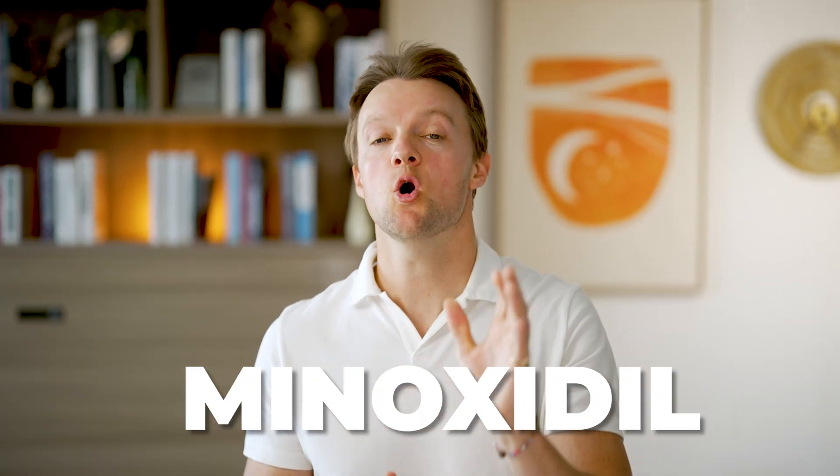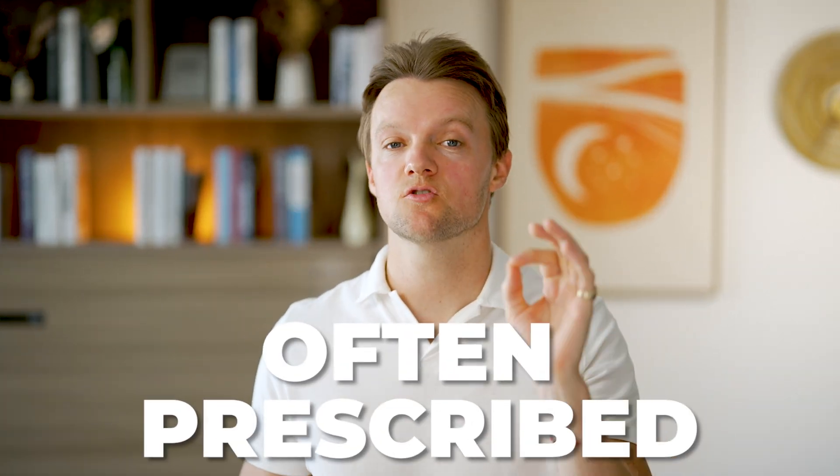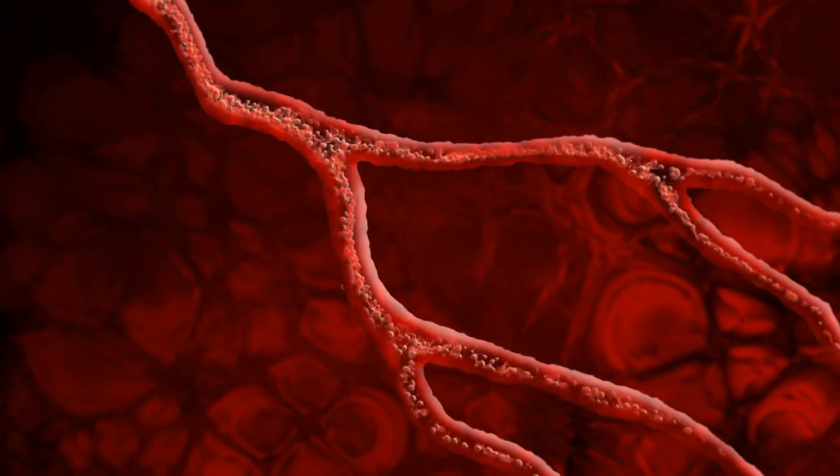You've probably heard that minoxidil was originally marketed as an oral medication against hypertension. In fact, to this very day, it's often prescribed for this purpose. It acts by dilating the blood vessels, allowing more blood to flow. So in patients with hypertension, this leads to a significant drop in blood pressure, which was the original purpose.